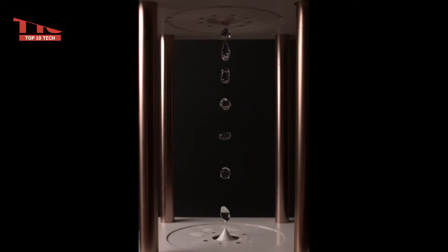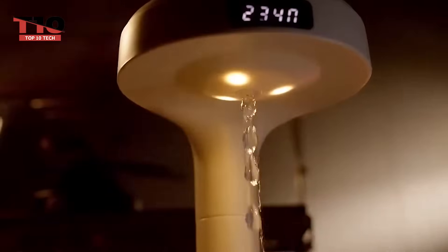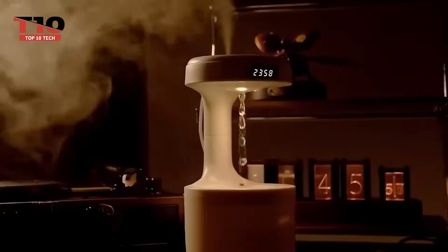There are a few drawbacks. It's fairly loud, so you probably don't want to put it on your desk at work or on your nightstand. On the plus side, its built-in ionizer purifies the air in your room.